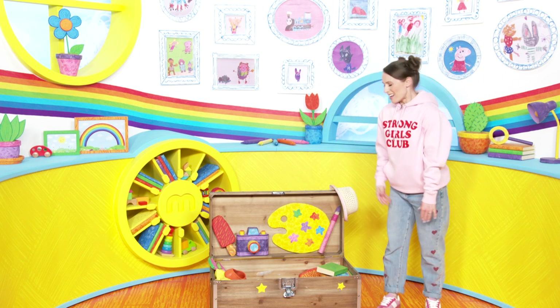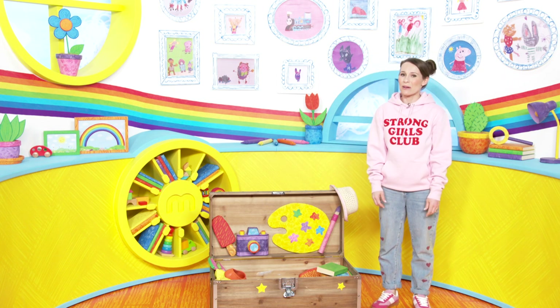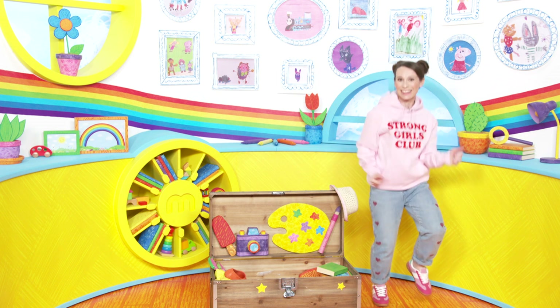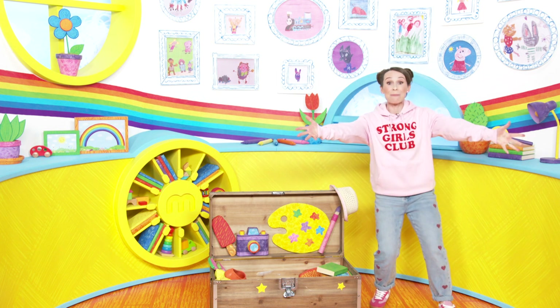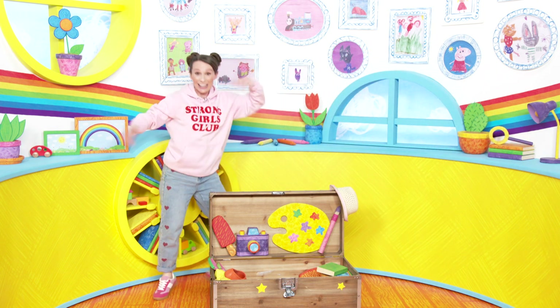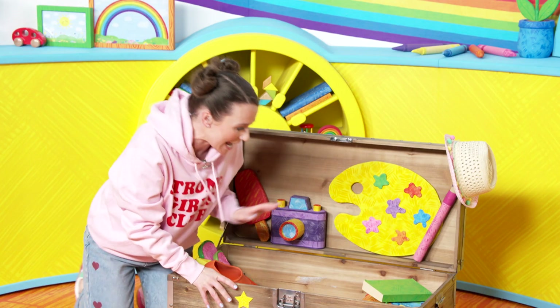Hello again Milkshakers! I've been asked to tidy up the milkshake studio but sometimes tidying's a little bit boring, so I thought we'd have some fun! Do you want to play a game? Oh yeah! Me too! Right, come on, let's have some fun and play a milkshake game.